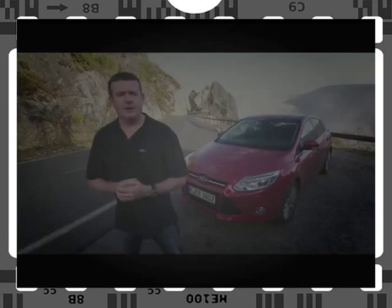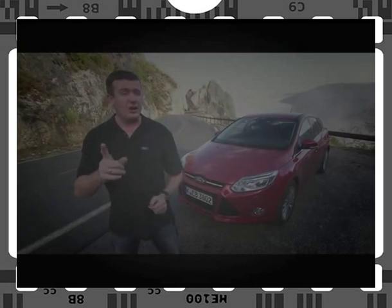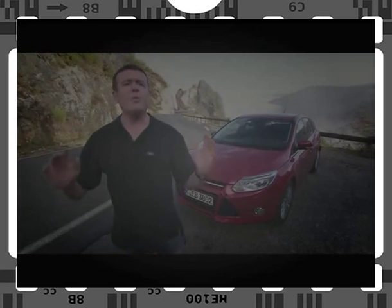This new Focus features an ultra-slippery body shape, which increases stability at speed and also minimises fuel consumption. It's been honed to perfection in a huge wind tunnel in Germany, and it's significantly more streamlined than the vehicle it's going to replace. And that's no mean feat — after all, this is a longer, wider car.